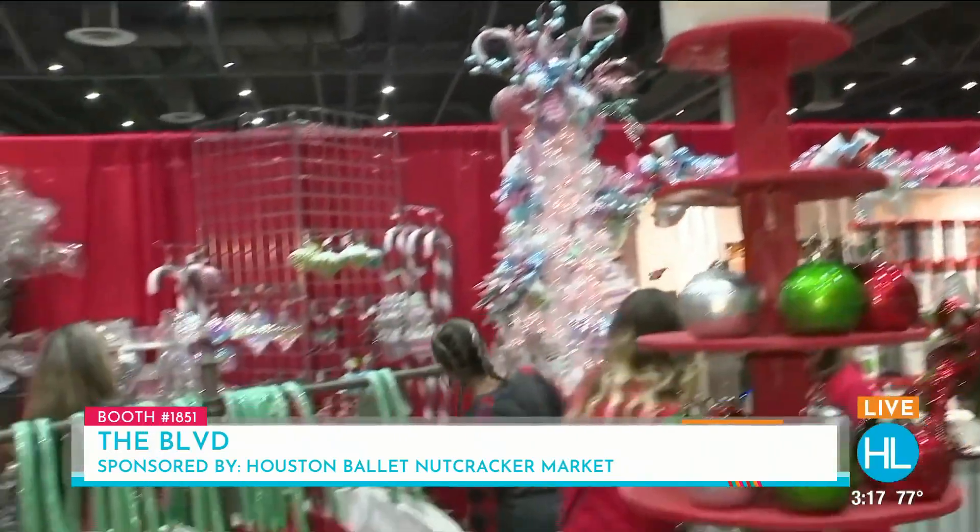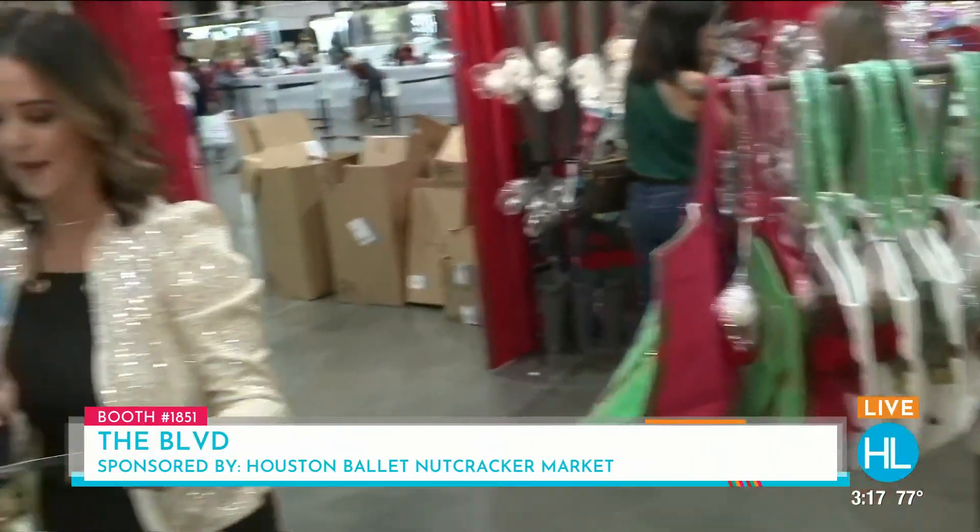For our viewers who want to find them on Instagram, it's at The BLVD — boutique is spelled B-O-U-T-I-K. That's where you guys are. There's tons of fun. Amy, thank you so much, and happy holidays! Thank you, sweetie.